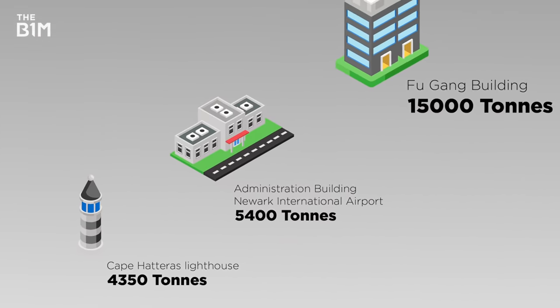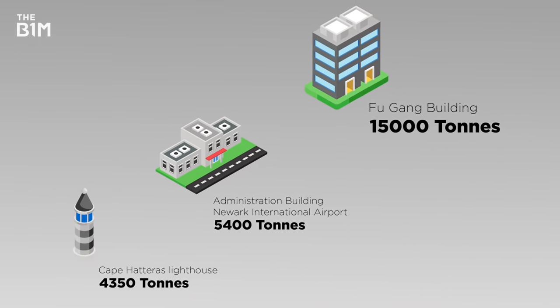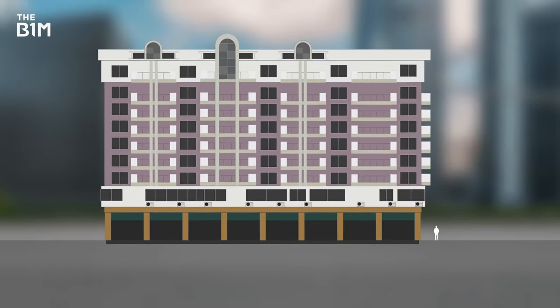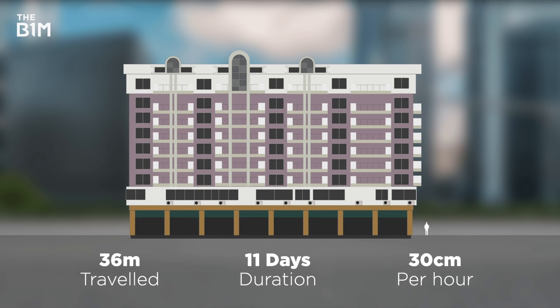In terms of sheer weight, the 15,000-tonne Fugang building in the Guangxi Province of China is by far the heaviest building ever moved intact. While it only travelled 36 metres from its original site, the process took 11 days at a speed of just 30 centimetres an hour.